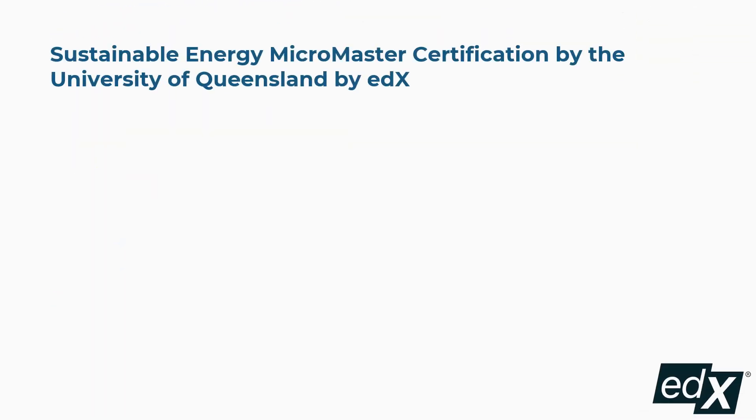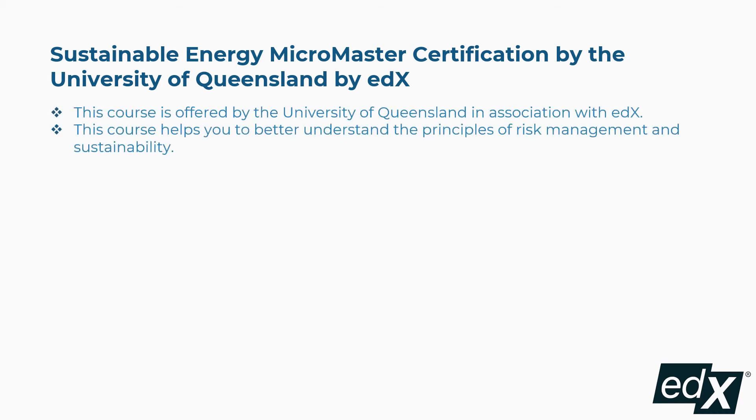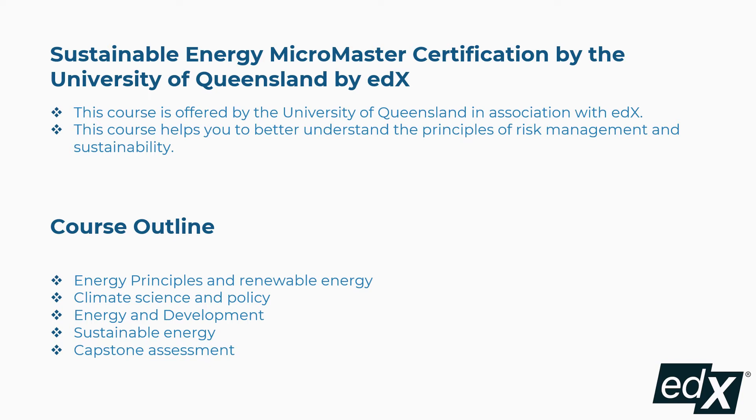Second is the Sustainable Energy Micromaster Certification by the University of Queensland offered through EDX. This course helps you to better understand the principles of risk management and sustainability. The concepts covered include energy principles and renewable energy, climate science and policy, energy and development, sustainable energy capstone assessment, and more.